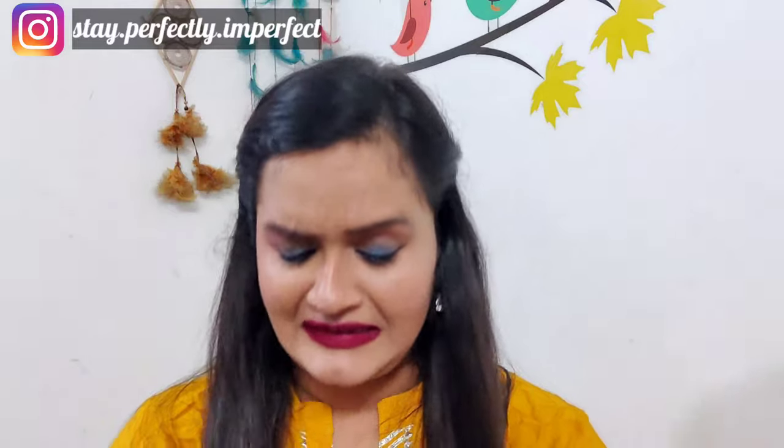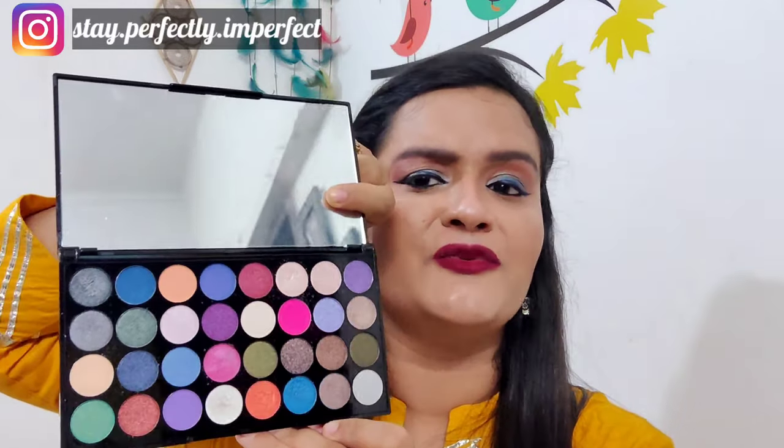The eyeshadow I used for creating this look is the Swiss Beauty 32-color Forever Eyeshadow palette. It's beautiful — there are so many vibrant colors and the pigmentation is actually very very good. At the price of around 350 rupees, this is a steal deal.